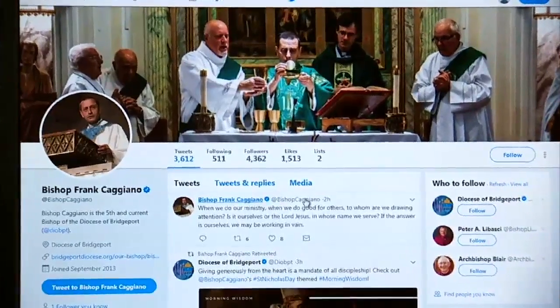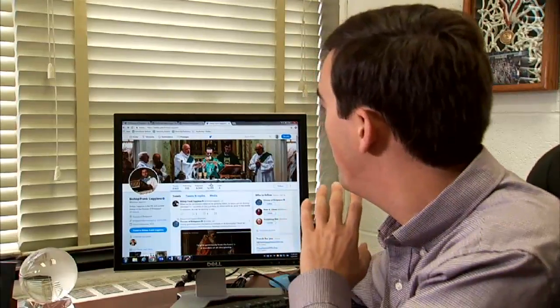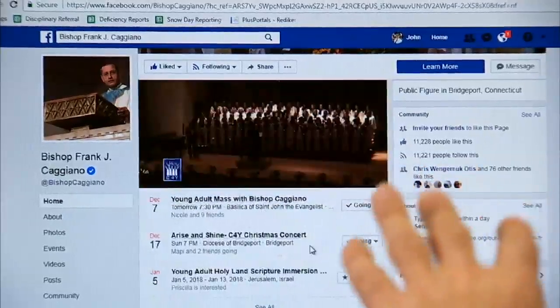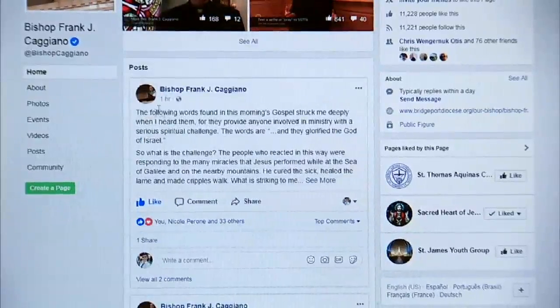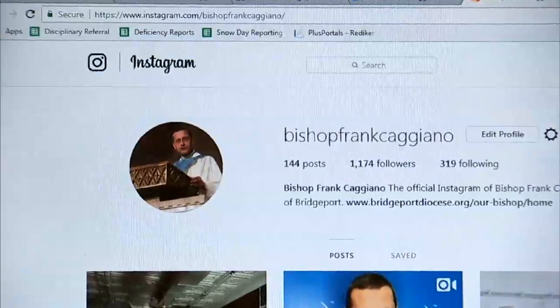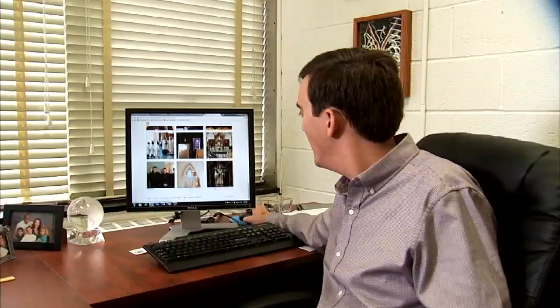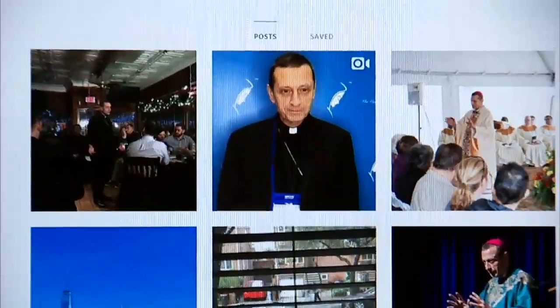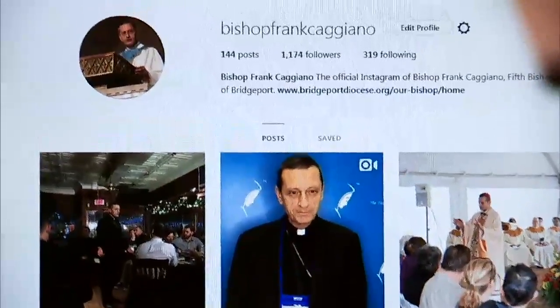I want to inform them about the Catholic faith. I want to get them excited. I want them to fall in love with what I love. Bishop Frank hired a millennial — 25-year-old John Grosso is the Bridgeport diocese's social media leader. We've seen explosive growth on every account that we've launched. Some of Bishop Frank's posts are so popular they've become regular segments, like Wednesday Wisdom and Faith Fridays. Bishop Frank provides the content, usually before dawn, and Grosso does the posting, deciding when and on what platform to put the bishop's spiritual guidance, personal stories, and pictures.